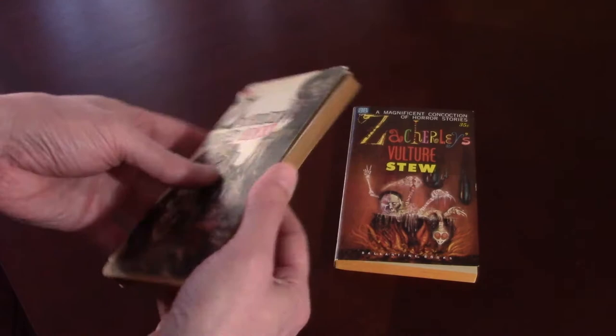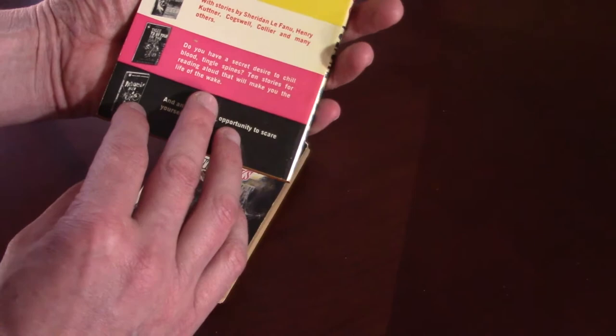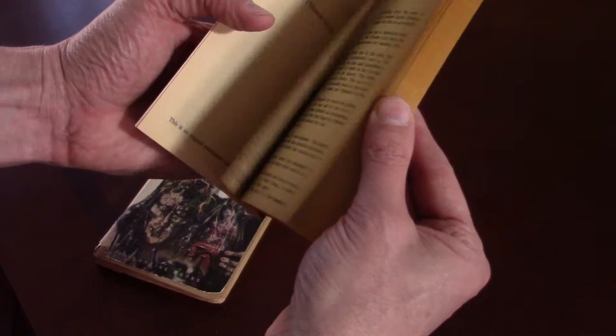The second book is Zacherly's Vulture Stew. This thing came in near mint condition, and it's just beautiful.